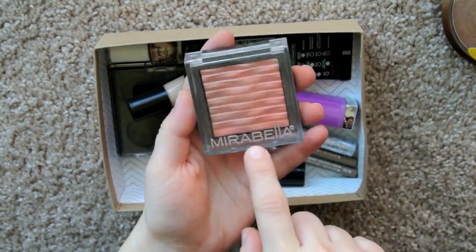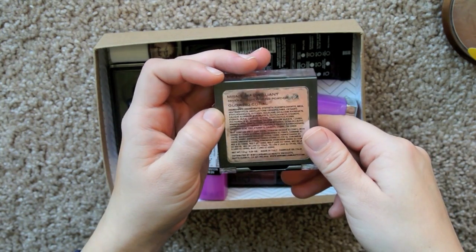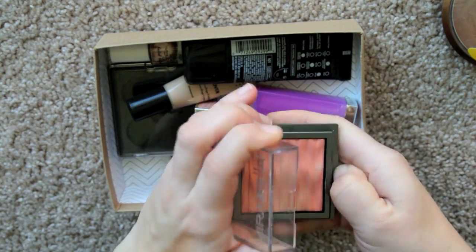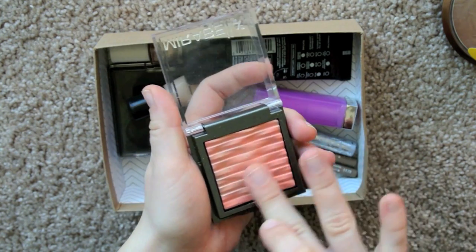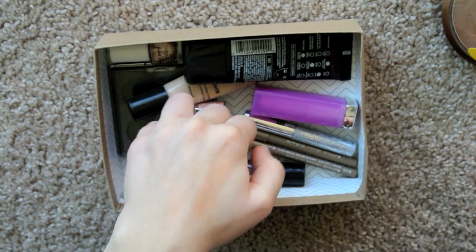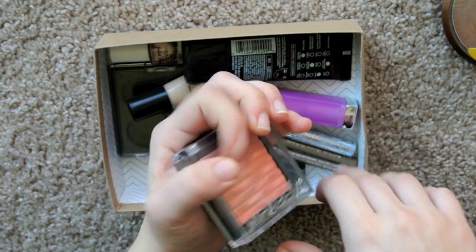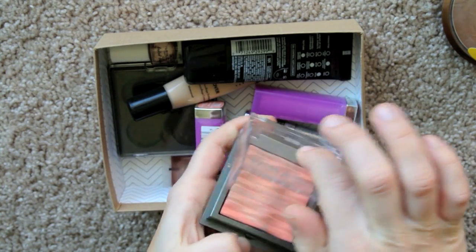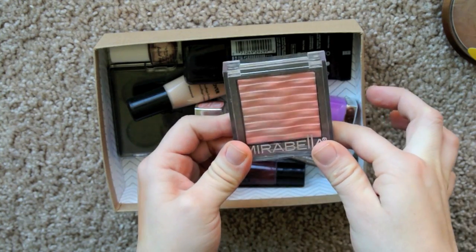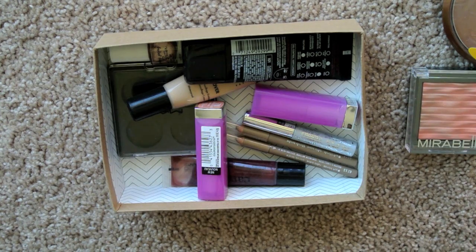Sticking with face products, I'm also getting rid of this Mirabella Mineral Highlight Powder in Glowing Coral. The color's pretty, it's just the flecks of shimmer are so chunky compared to other highlights — it's kind of ridiculous looking. It looks like you were playing arts and crafts and ended up with gold glitter on your face. I'm going to pass this on to someone who might like it better, because Mirabella products are rather expensive. I got that in a Wantable box.